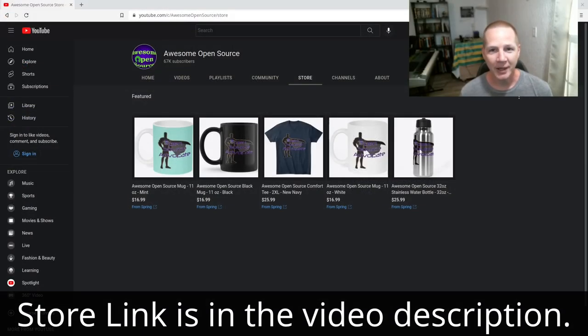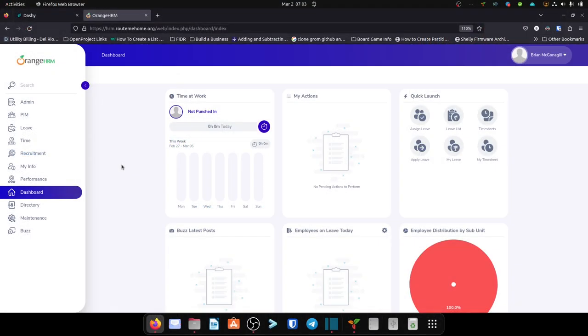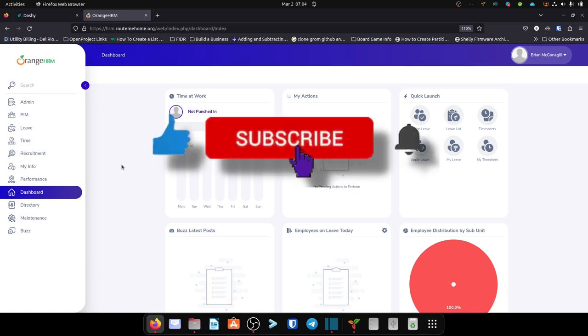I've set up a store with a little bit of merchandise — I'd love for you guys to be open source advocates with me. If you want to get some of that stuff, let me know what you think of it. There you have it — that's OrangeHRM for your human resource management needs. It's open source, it's really awesome, and I've just scratched the surface of what you can do with this software. Definitely go set it up, try it out for yourself. If you enjoyed this, like, subscribe, tell your friends, and I'll talk to you next time.